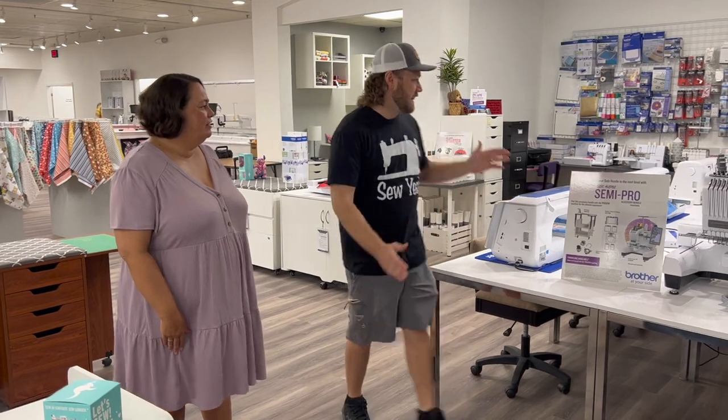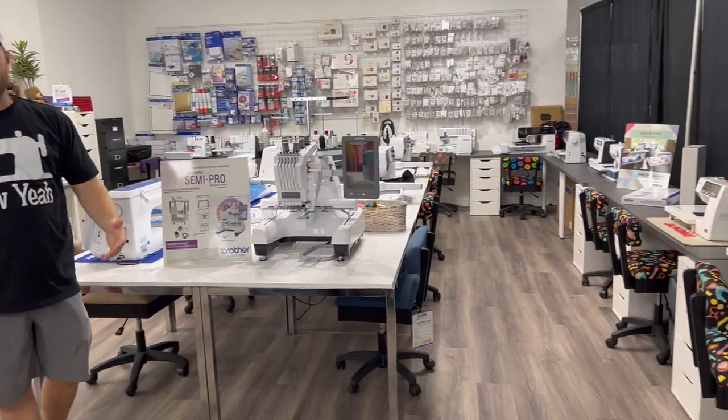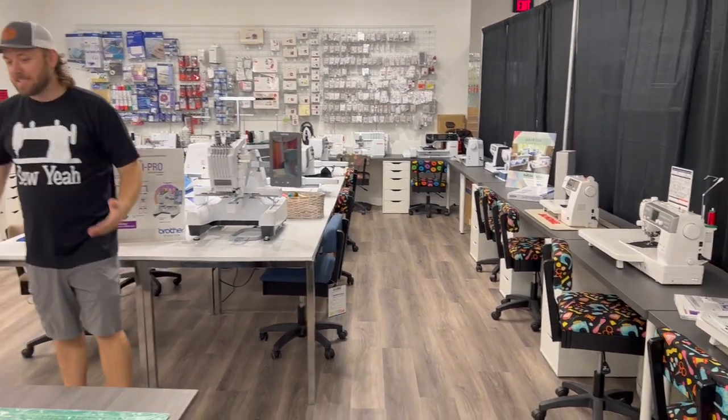Our last store, our machine area was like this big. Being able to upgrade it and make it to where somebody can walk in, really walk around, sit down at machines and try them makes a big difference.